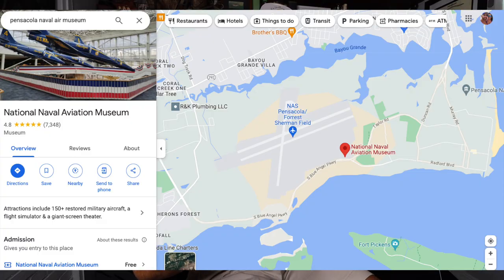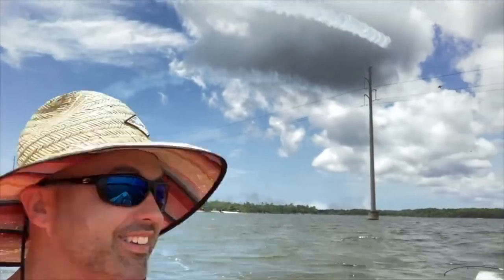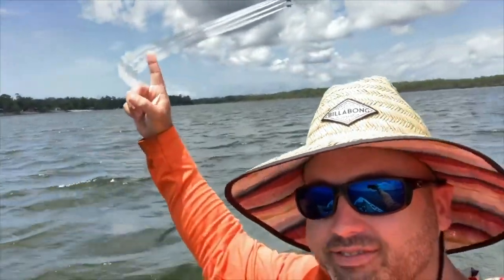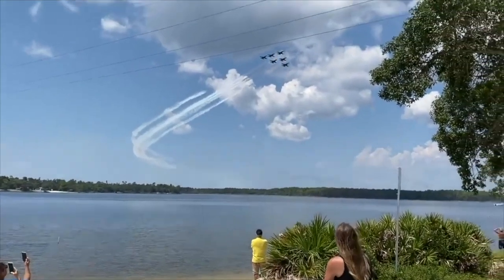If you go in through the front gate, you can cruise right on in to the museum. It's a pretty big parking lot, and there's also a place in the back for those that want to watch the Blue Angels practice. You can go and sit in the bleachers, watch them take off, watch them land, watch them do the whole thing. It's pretty cool because they have the radio playing and you can listen to them talk to each other.